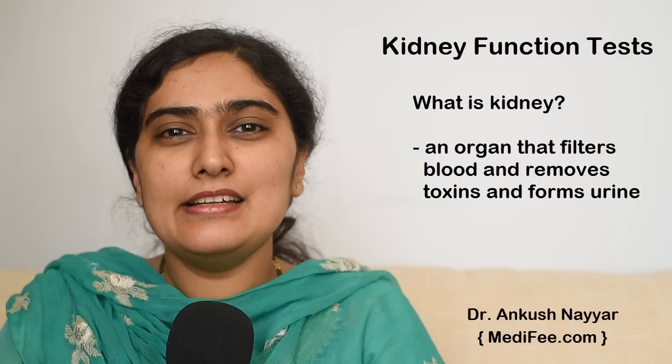What is a kidney? Kidney is an organ of our body which filters the blood and removes all the substances like creatinine and urea from it and forms urine.